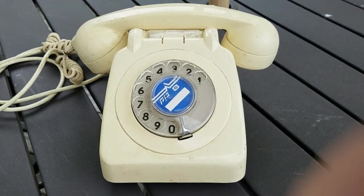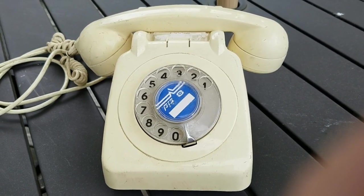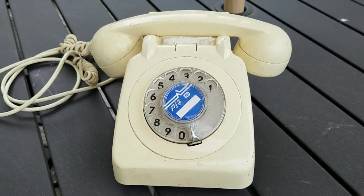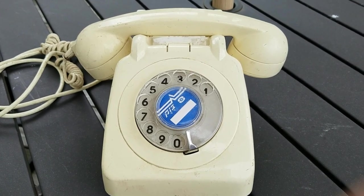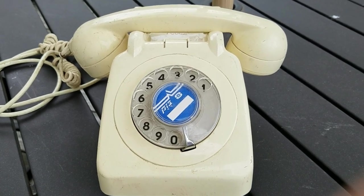This telephone is a spitting image of the GPO76, but it is a non-GPO phone. Don't know the model number of the telephone, but it is made by the company Vezic, which is the telecommunication firm in Israel. This one actually came from Jerusalem.